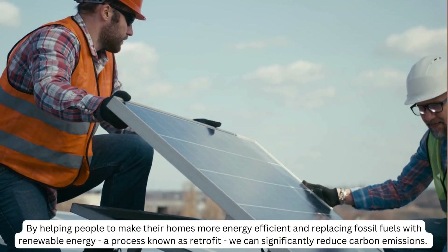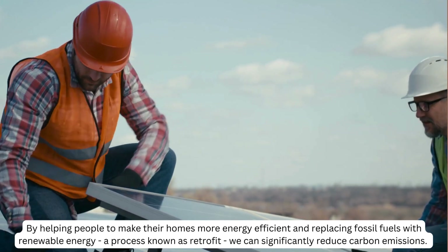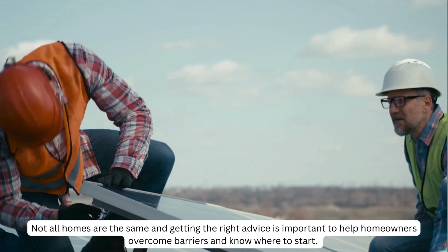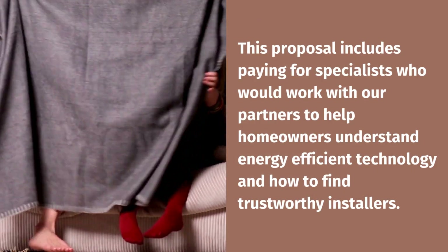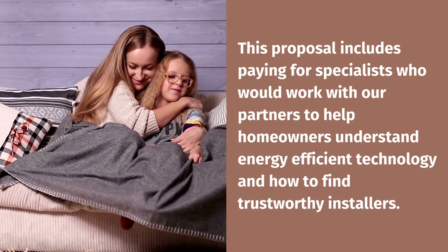By helping people to make their homes more energy efficient — a process known as retrofit — we can significantly reduce carbon emissions. Not all homes are the same, and getting the right advice is important to help homeowners overcome barriers and know where to start. This proposal includes paying for specialists who would work with our partners to help homeowners understand energy efficient technology and how to find trustworthy installers.